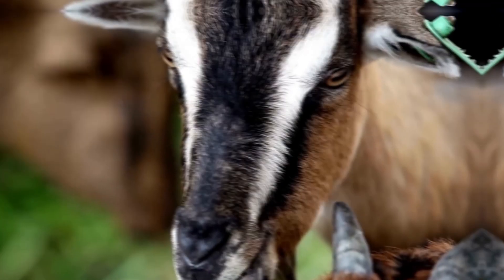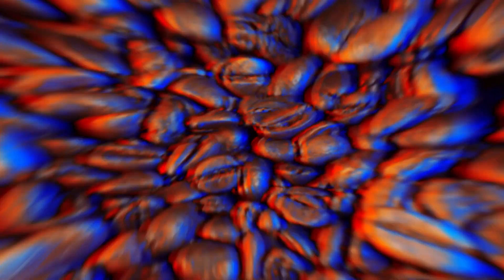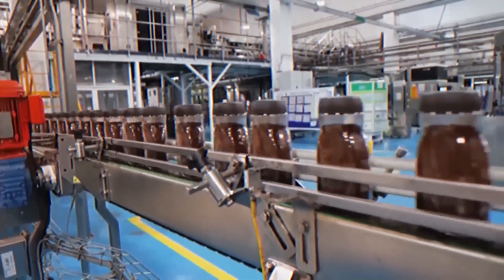How would you feel if I told you that goats discovered coffee? Want to know how? Watch the video until the end to learn the truth behind this weird fact. Explore the history of Nescafe instant coffee and its complete production process.